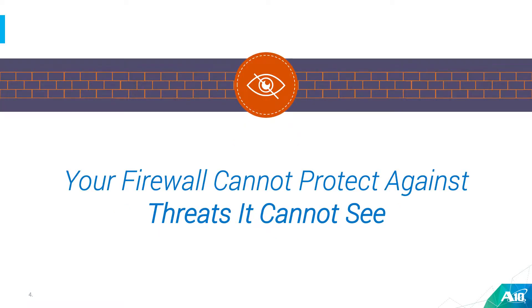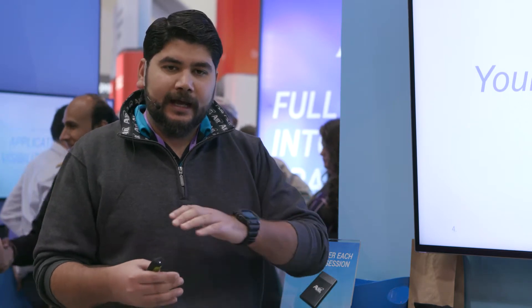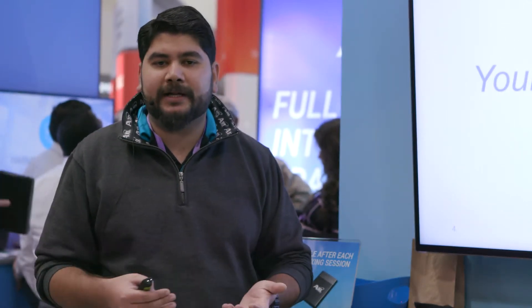If you have firewalls that are not really equipped to decrypt traffic or look into it, they're eventually going to create a blind spot where all the encrypted attacks can go through. The bad guys have actually figured this out and they're using the cover of encryption to slip in more and more Trojans and malware, to the point that almost half of malware attacks happening these days are actually using encryption as a mechanism of delivery.